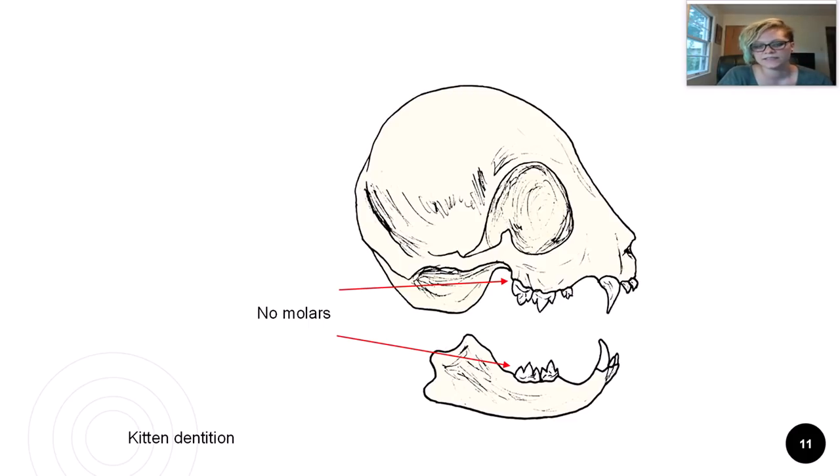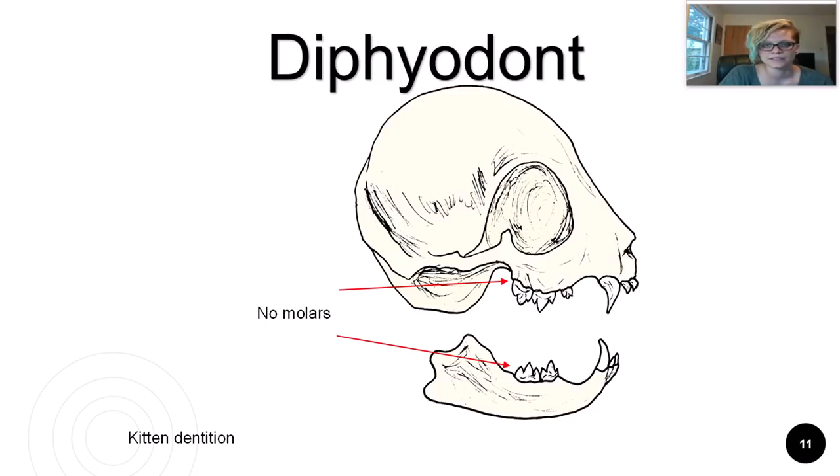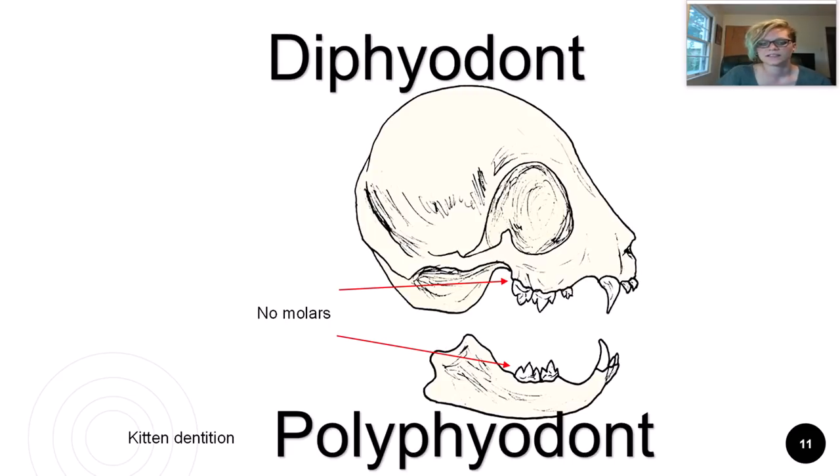Kittens have 26 deciduous, or baby, teeth. They do not have molars since early in life they do not need them. Cats, dogs, people, and many other mammals who only have two sets of teeth in their lifetime are known as diphyodonts. This is in contrast to the polyphyodont — an animal whose teeth are continuously replaced throughout its lifetime. Examples of polyphyodonts would be reptiles and toothed fishes.